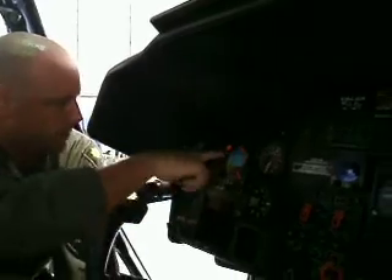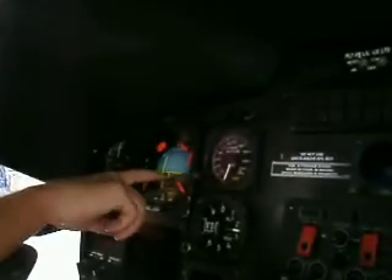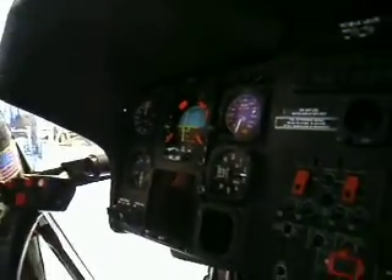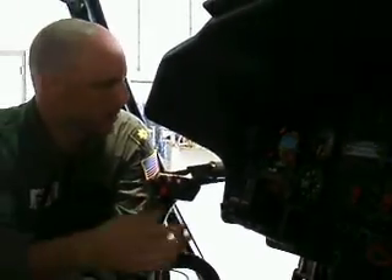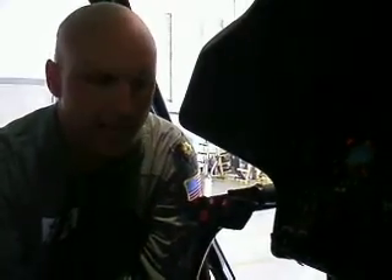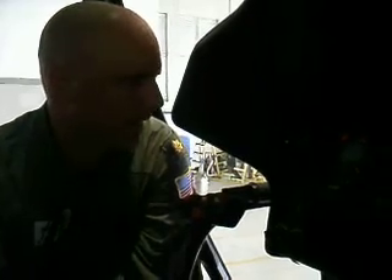Starting at the top and going down: this is our airspeed indicator. This is an ADI, which gives us the attitude of the aircraft. You can see we have these yellow command bars — those will come onto the ADI when we have our flight director hooked up. Typically you'd have attitude hold and heading select, and the aircraft can hold that completely hands-off.